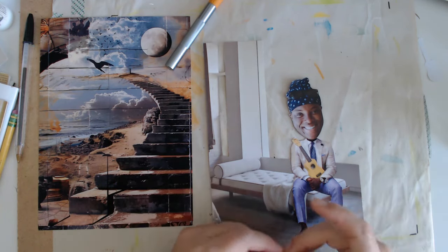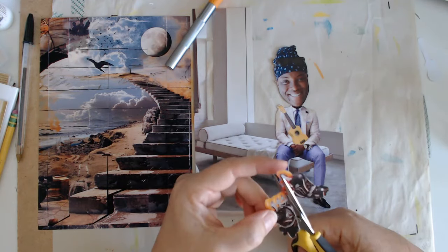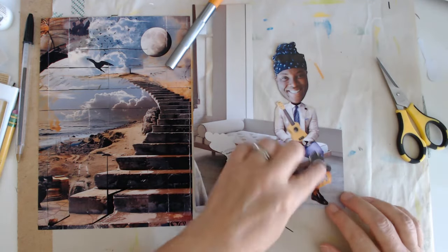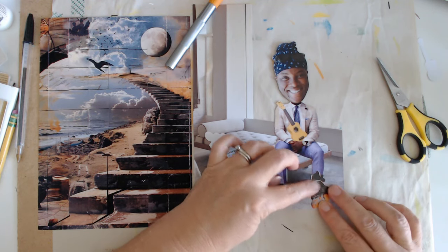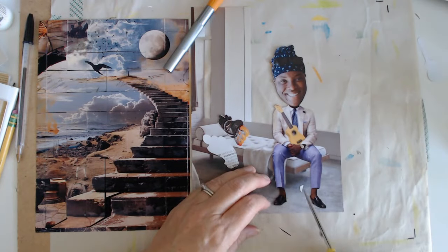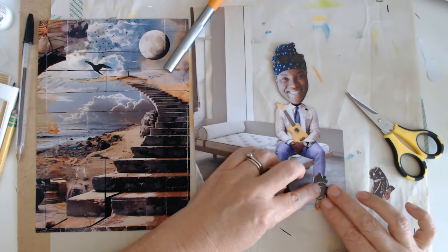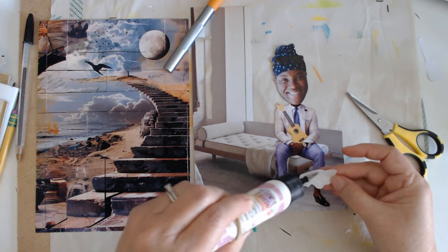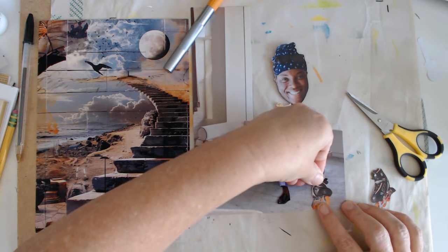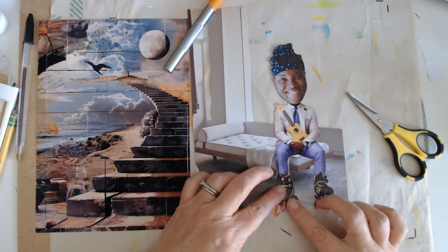I'm going to put some different shoes on him — I'm actually going with these fun roller blades. I'm going to put him just high enough where it's on the edge here. I will cut his heel off right here — sorry dude. So it all makes it on the page. His other one might be hanging off just a little bit, but that's okay.